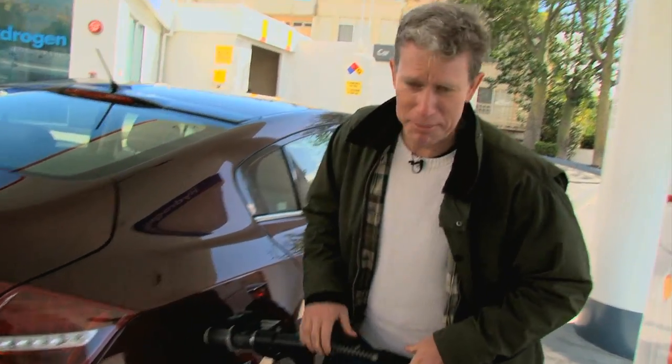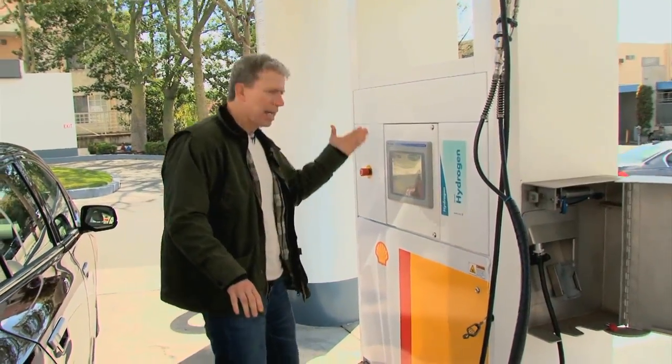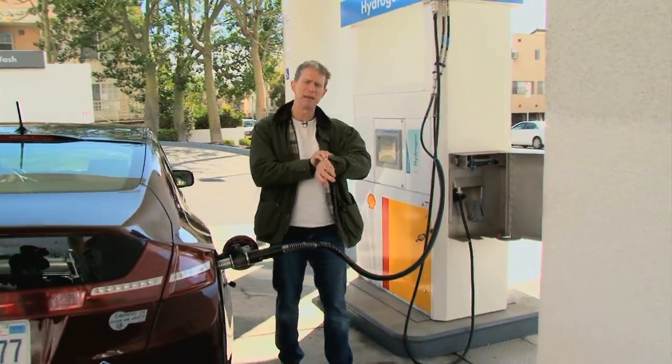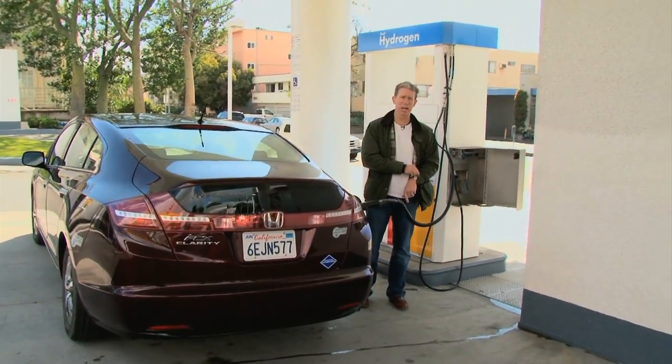Thank God I'm mechanically inclined. Okay, and now it's filling. This is a good time to get some lunch, because this thing is slow as Christmas.